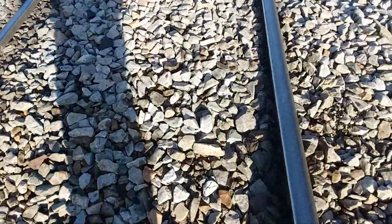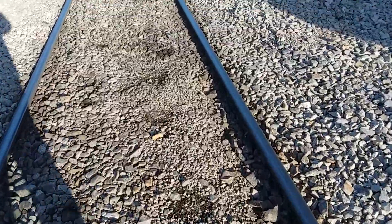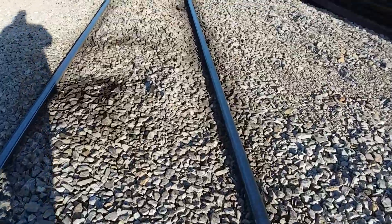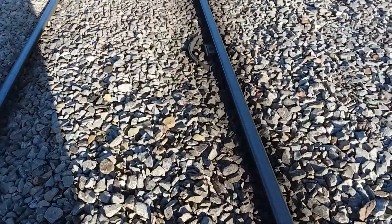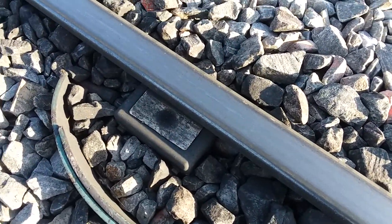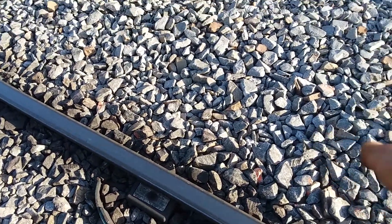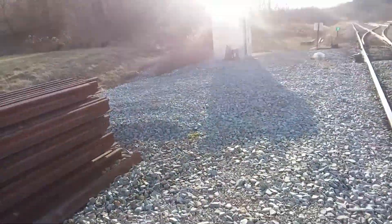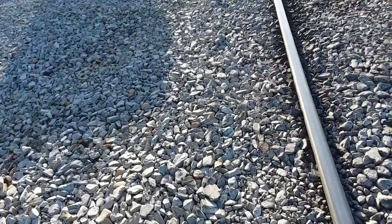I'm going to show you down here real quick how this gets activated. Right here, when a wheel goes over this, it's called a proximity switch. The wheel goes over that proximity switch, sends a signal through the line of cable buried underneath here. It goes into that building and that sets it off and it starts to count.